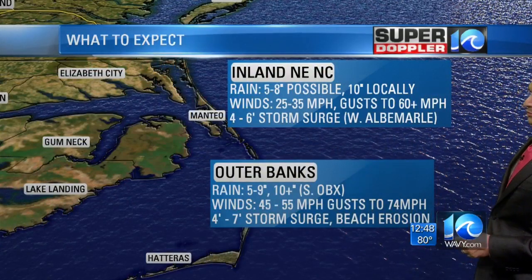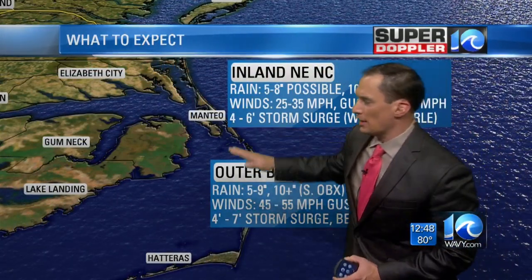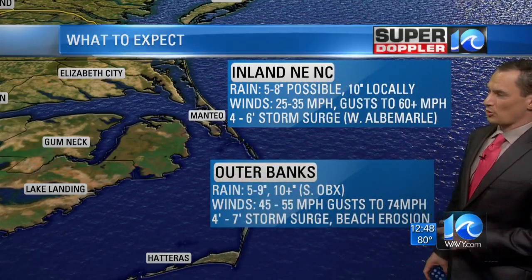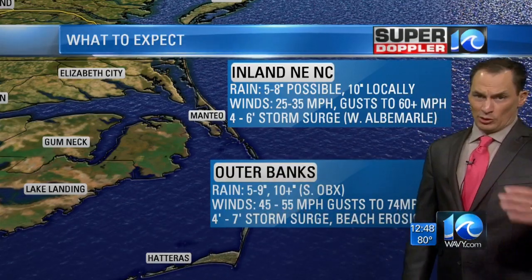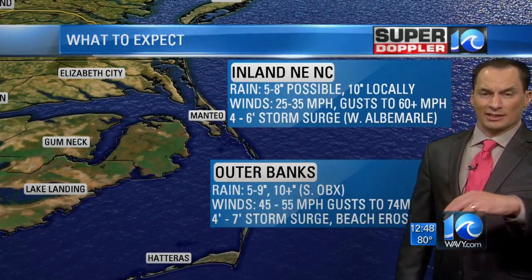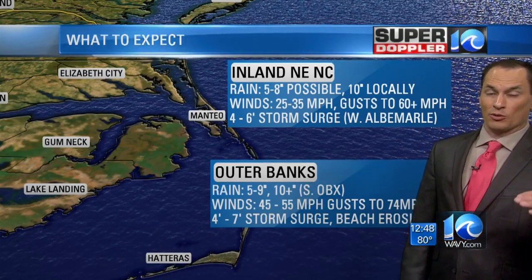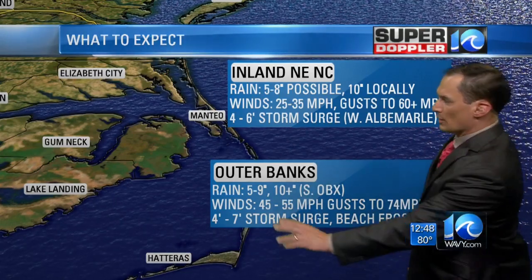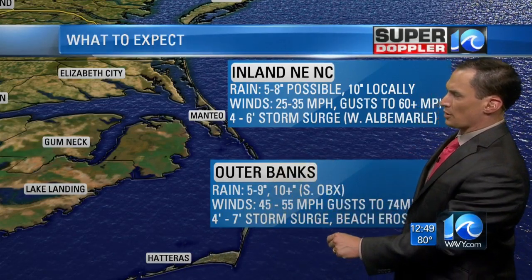Here are some of the conditions you can expect. For the Outer Banks — let's say from Manteo on southward — rain 5 to 9 inches, could see up to 10 inches across the southern Outer Banks, maybe towards Hatteras. Wind gusts 45 to 55 miles an hour, and if you don't get that today, you'll probably get it late tonight or early tomorrow morning. Some of those gusts could get as high as 74 miles an hour — that's hurricane force, isolated but possible. Four to seven-foot storm surge, some beach erosion, lots of problems across the southern Outer Banks.